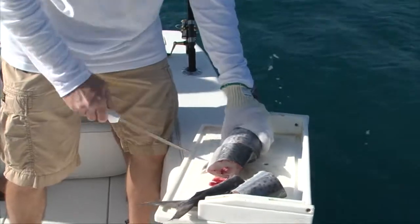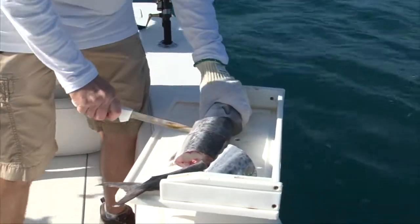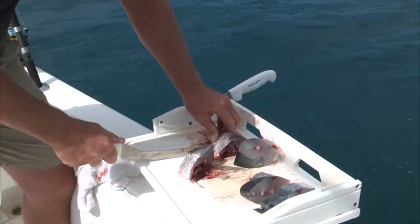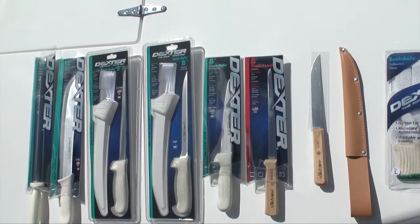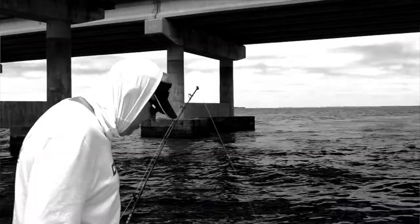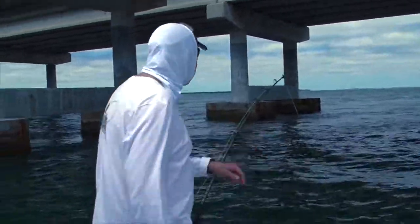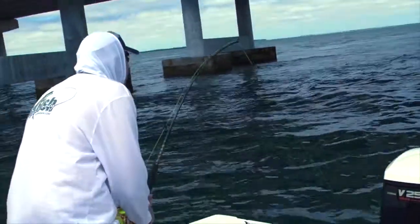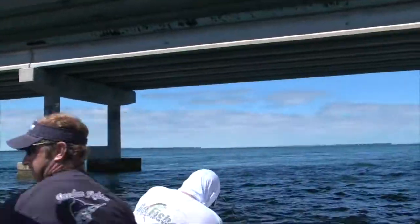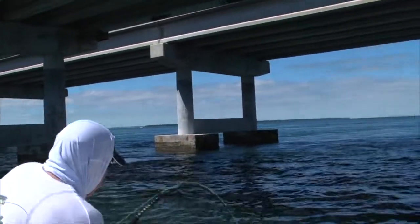Perfect. There's going to be some of our baits to help us get the big boys today. Nice and easy glide.